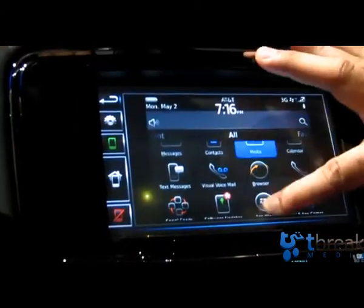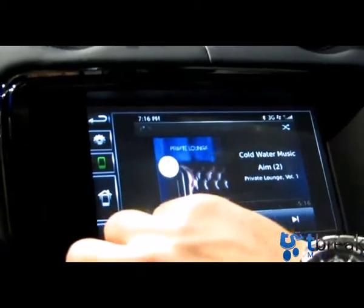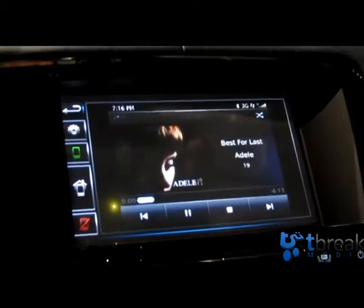Once you've got your media player running and your music on your phone, you can use the UI that you're used to. And this is true Bluetooth — stereo controlled.